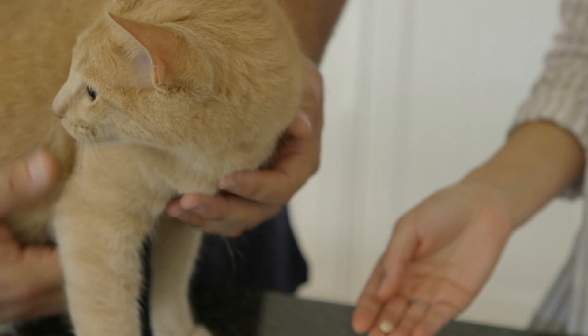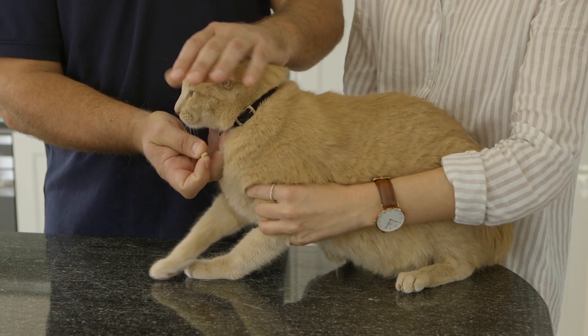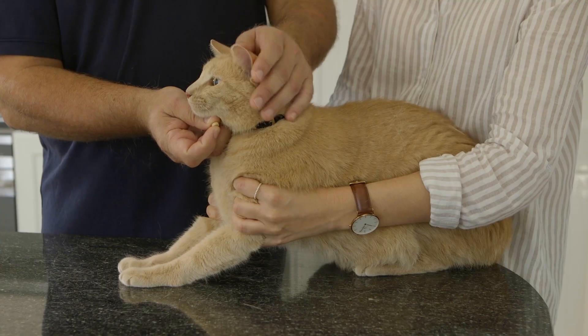This is where you can employ my five-step process. Firstly, this is a two-person job. Start off by placing your cat on a table or countertop, where you can comfortably control their movements.